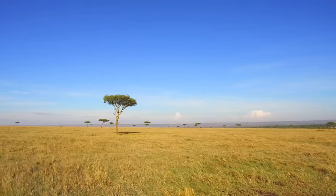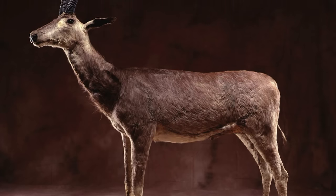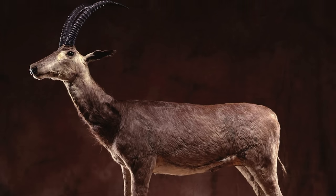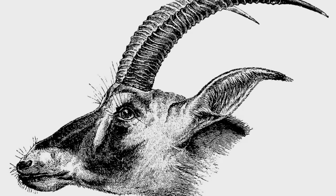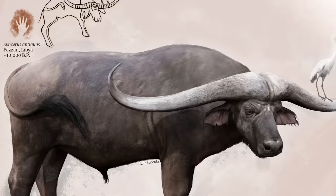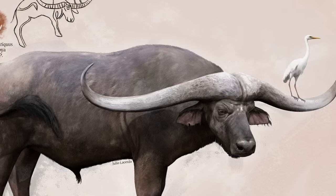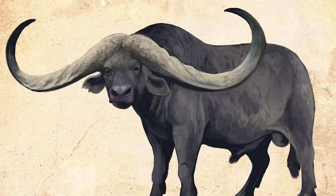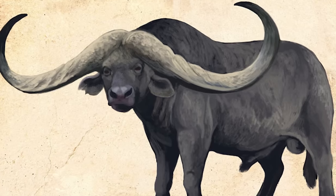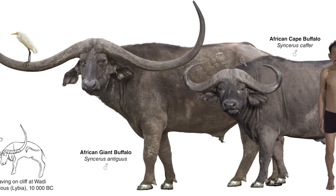Many recently extinct species roamed these grasslands too. The blue buck, Hippotragus leucopheus, was a species of antelope that lived in what is now South Africa until very recently — 1800 to be precise. When our early ancestors settled in the region, they would have been met with huge herds of these large horned ungulates and likely hunted them. In addition, Sinceris antiquus would have been an impressive sight across the entire continent. This bovid's most striking feature was its horns: given that the animal measured around three meters in length, the distance from the tip of one horn to the other could have been as large as two and a half meters — impressive both for show and for weaponry.